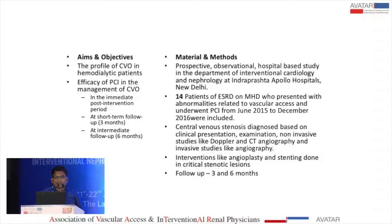This is a prospective observational hospital-based study. It includes 14 patients who presented with vascular access abnormalities, and was conducted from June 2015 to December 2016.